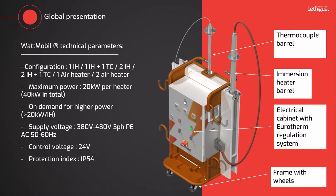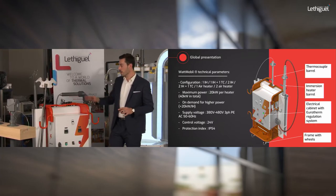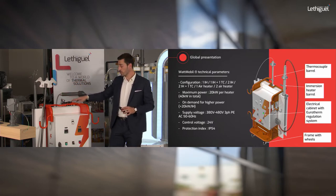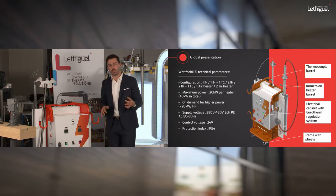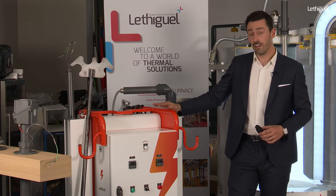Inside the solution you will find the electrical and regulation cabinet, the frame, and some support. It is a very versatile solution — you can add one or two immersion heaters with one bath thermocouple. Being a mobile device on wheels, it allows you to avoid any over-design or modification to your process, with no extra cost for implementation. It delivers power up to 40 kilowatts.